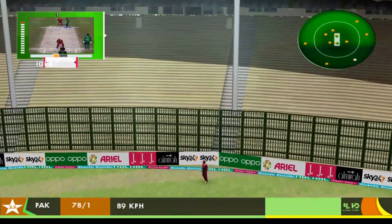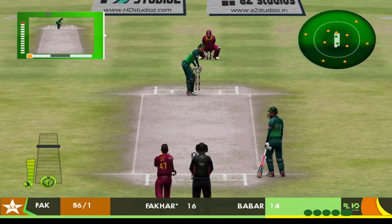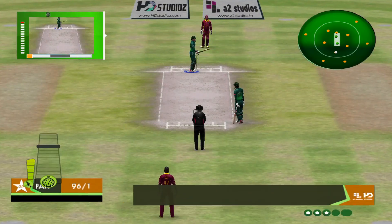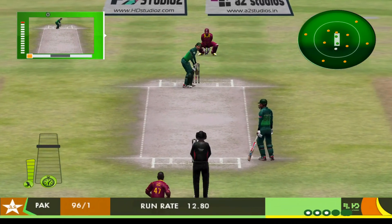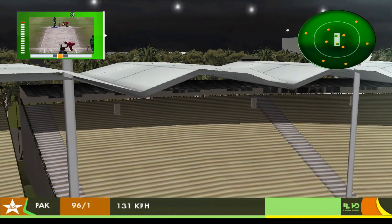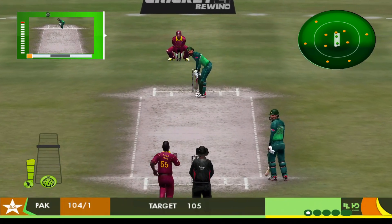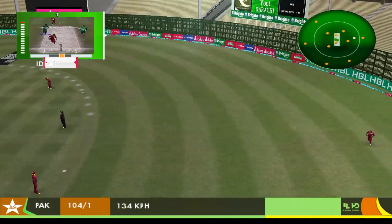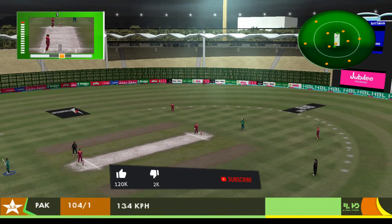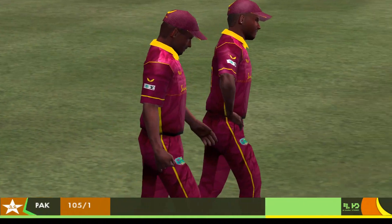Oh, another one of those — and this bowler will be able to hit it. That nearly joined us up here in the commentary box. They'll get you if you bowl there — this is one of the world's great players. Tucked off his legs.